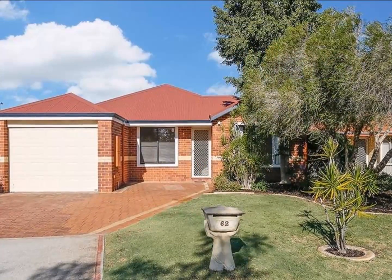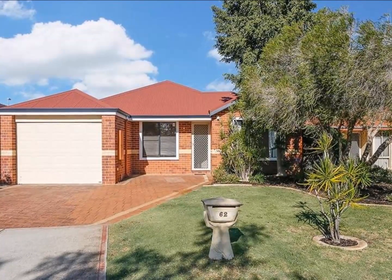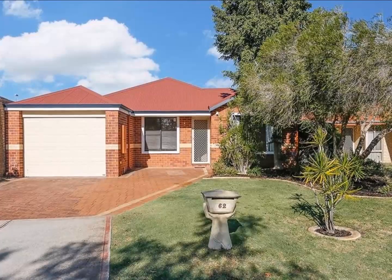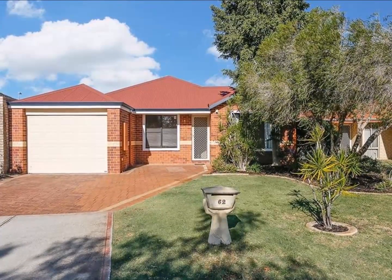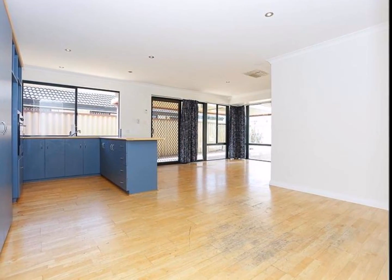Neat and tidy, colourful and bright, this three-bed and two-bath home is in a ripper spot in a quiet back corner of Ascot Gardens. From the front, you'd be thinking it's a bit on the small side, but step inside and you'll be surprised by the amount of open living and the great use of space.